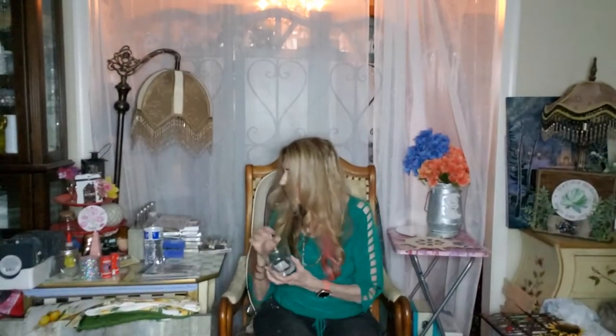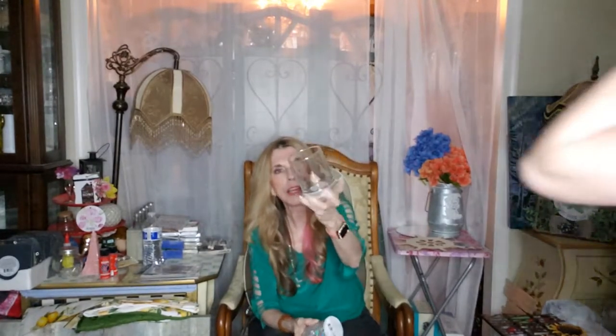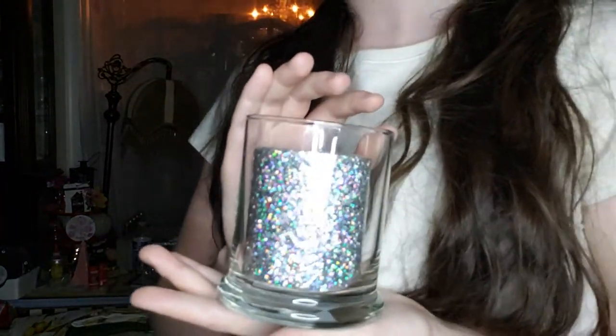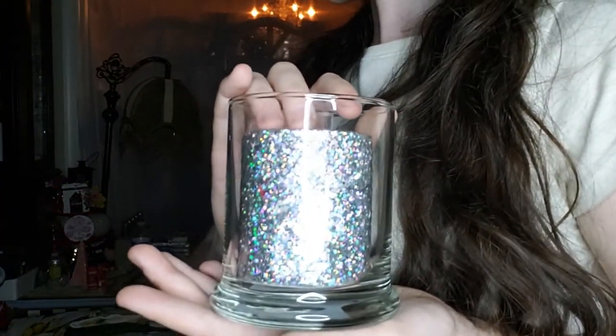They have these really nice new glasses — it looks like it's great for candles. Look at the bottom of it: stick a candle in it, perfect. And we all know mom loves her candle holders — I do.